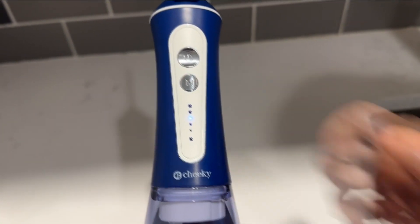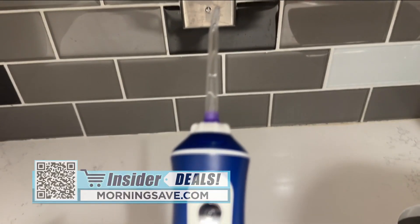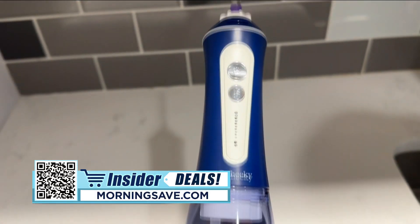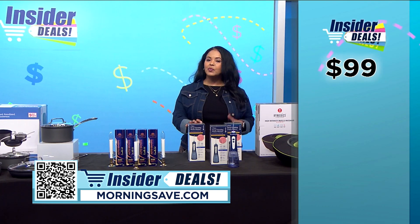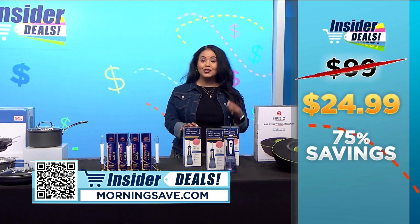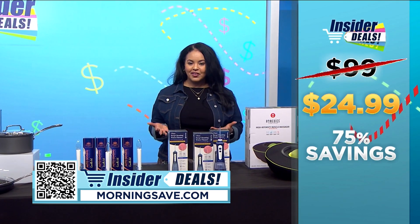It features multiple modes and several different tips for a custom clean, so you can ditch that string floss. You may have seen a similar water flosser for as much as $99, but with this exclusive insider deal you can get one for $24.99 — a fabulous discount of 75 percent.